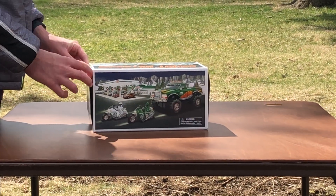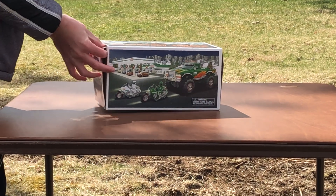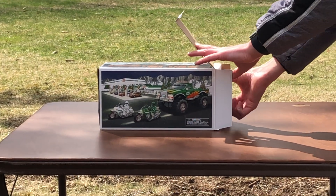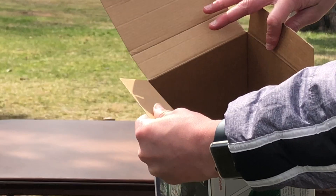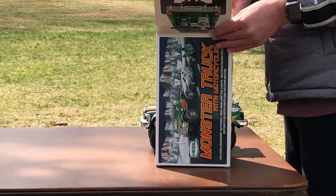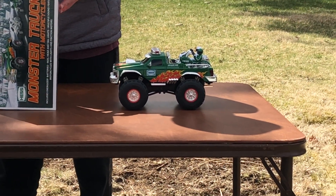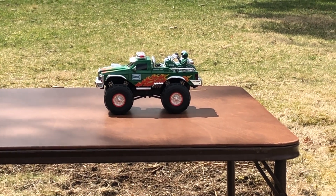I believe either this truck or the year before — 2006 — was the first year Hess used styrofoam instead of cardboard. You can see at the end of the box there's the front styrofoam. Maybe this was to keep it safer. If I were Hess I would actually keep the styrofoam, because it is much easier to remove than cardboard, and styrofoam would actually stop impacts. I don't know why they went back to cardboard.